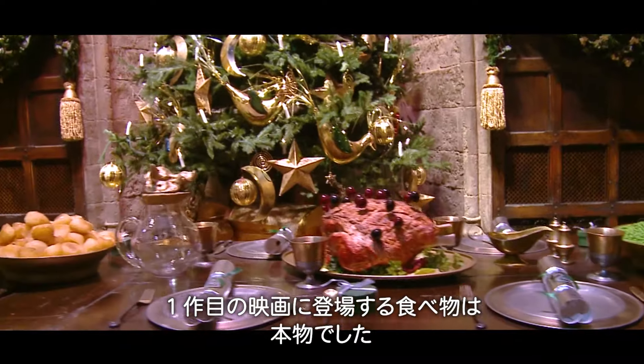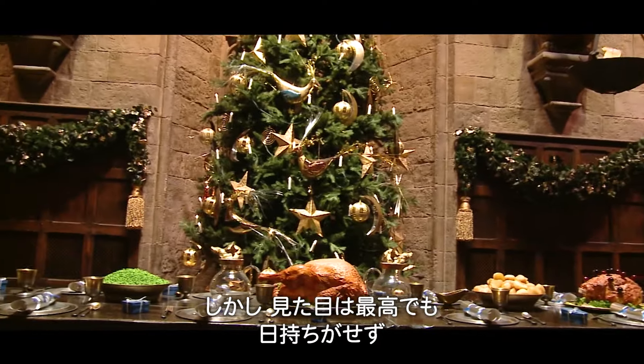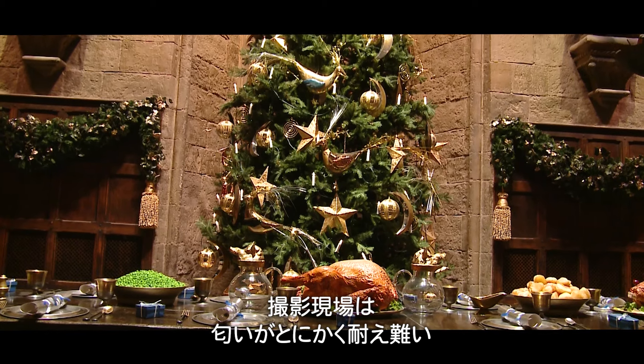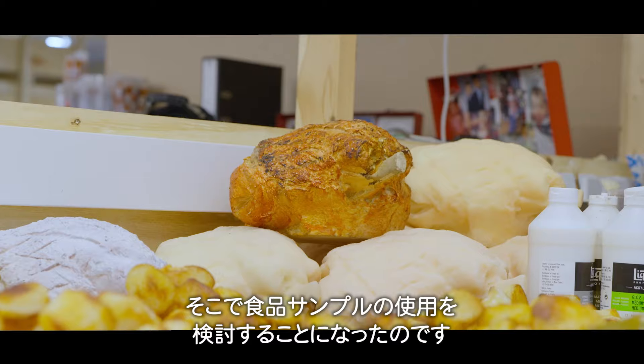In the first films, the food sequences originally used real food. This looked fantastic, but after a few days the smell within the set and then the stage was so unbearable. So the decision was made to look at replicating a lot of the pieces as replica foods rather than the real food.